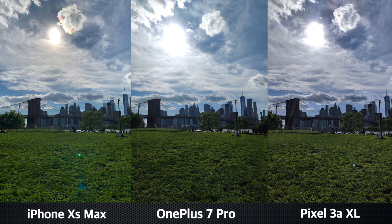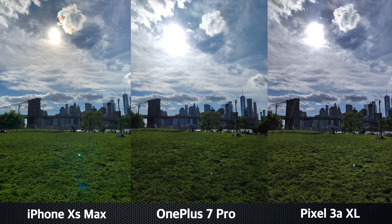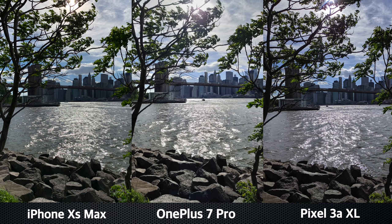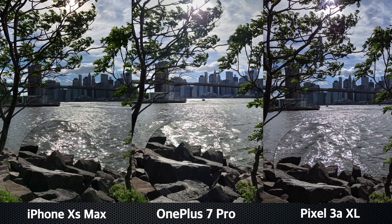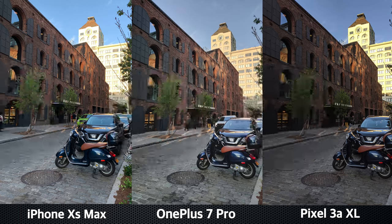Let's look at daylight photos taken in more challenging light conditions with the sun shining right into the cameras. These pictures look slightly different, but all of these cameras produced well-exposed, detailed shots, and there isn't a dramatic difference between them. The next example shows that all three cameras work pretty much on par with some slight differences in shadows. In one particular shot, the 7 Pro produced a pretty outstanding, well-exposed and very detailed image.